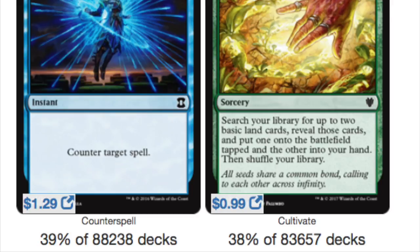Counterspell is classic — deny someone from playing their spell. Cultivate is classic mana ramp. The Cultivate promo is very good and very expensive. The Counterspell invocation is interesting to me on many accounts, because invocations are relatively cheap.